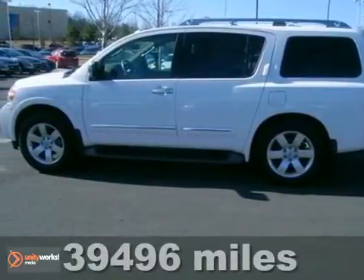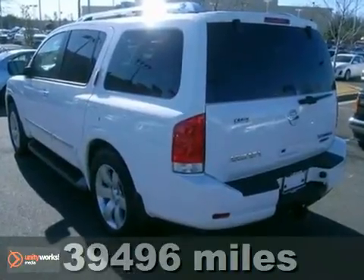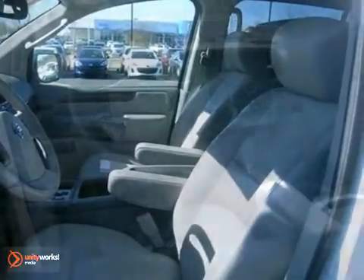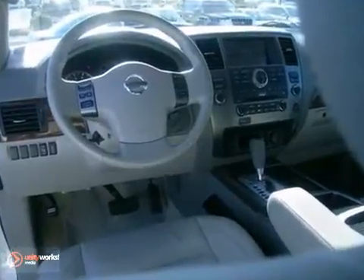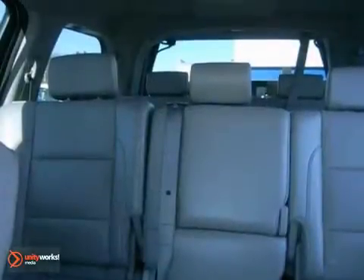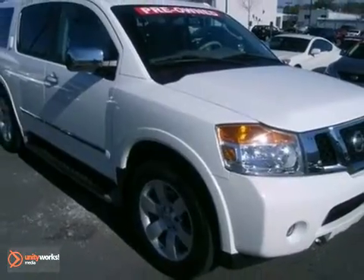It's a 2010 Nissan Armada. The mighty Armada gives you unprecedented comfort and convenience with standard dual zone climate control, steering wheel audio and cruise controls, rear parking sensors and a tire pressure monitor. With its powerful engine, roomy interior and array of innovative high tech features, the Armada is a force to be reckoned with.